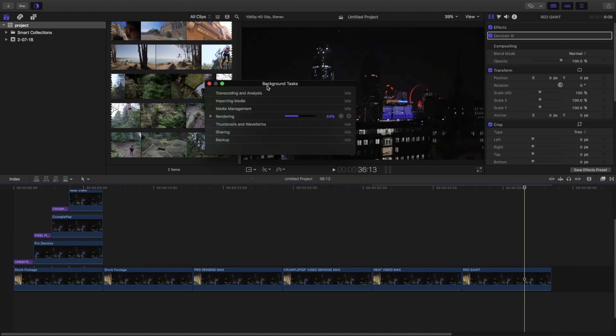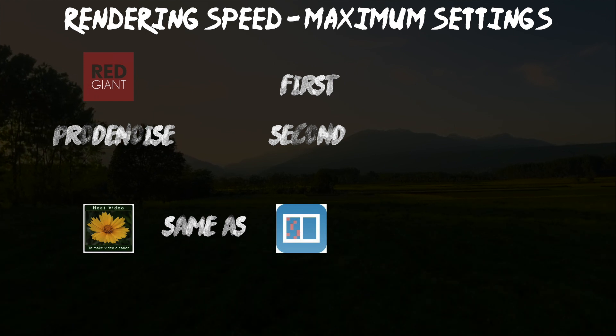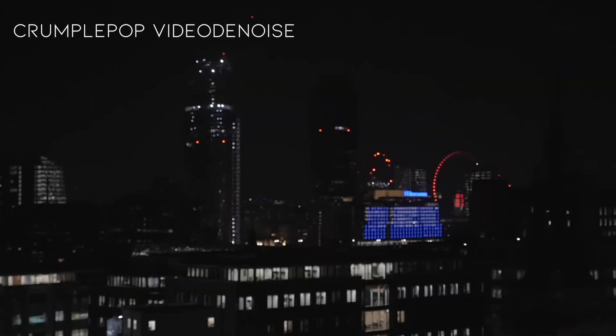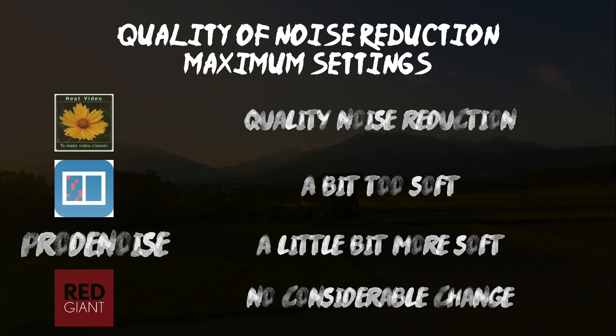After rendering at maximum settings, the conclusion is that Red Giant has the fastest rendering speed, Pro Denoise has the second fastest, and Neat Video and Crumble Pop Video Denoise are the same as the default. Since I'm using only the demo version of Neat Video, only a portion of the skin has been denoised — to get the whole video denoised you need to buy the full version from their website. Neat Video has the best quality at maximum settings; Crumble Pop is a bit too soft; Pro Denoise is the softest; and Red Giant has no noticeable change, same as before.